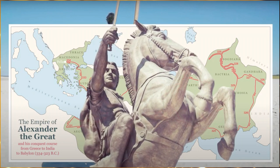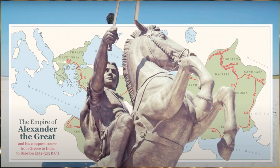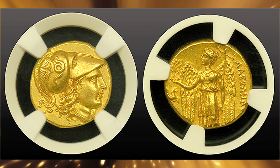One of the most popular and desirable coins that we handle here is the gold stater struck by Alexander the Great around 2300 years ago. This particular coin is desirable by many types of collectors and the design on it is absolutely incredible.